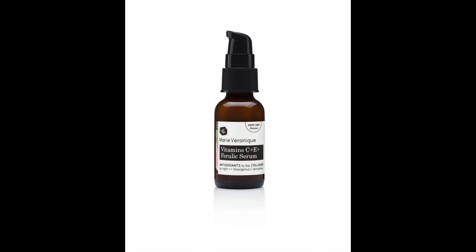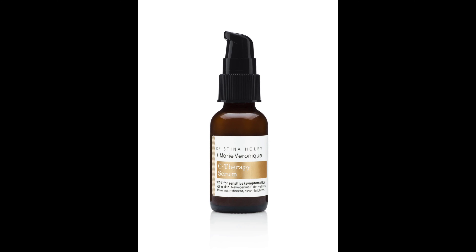There are two vitamin C serums in the Marie Veronique line. The first is the Vitamins C and E Ferulic Serum — highly effective, worked very well. It has that bacon smell typical of vitamin C, and you have to shake it. It came in a pump dispenser and left a tacky feeling on my skin. I didn't repurchase it because with everything else I was doing it was too sensitizing for my skin, which has become more and more sensitive as I've gotten older.